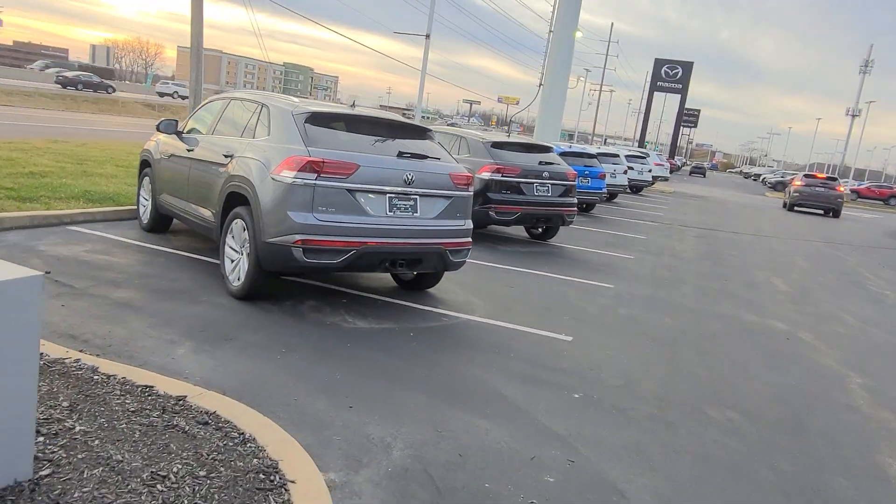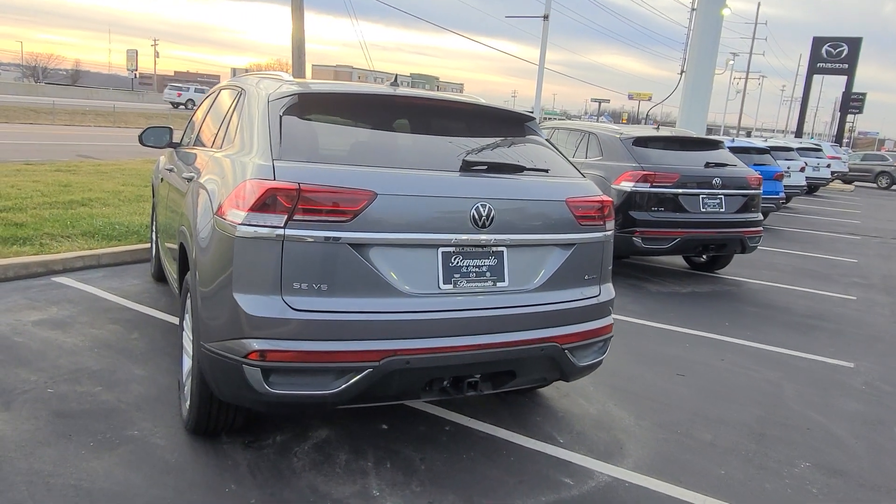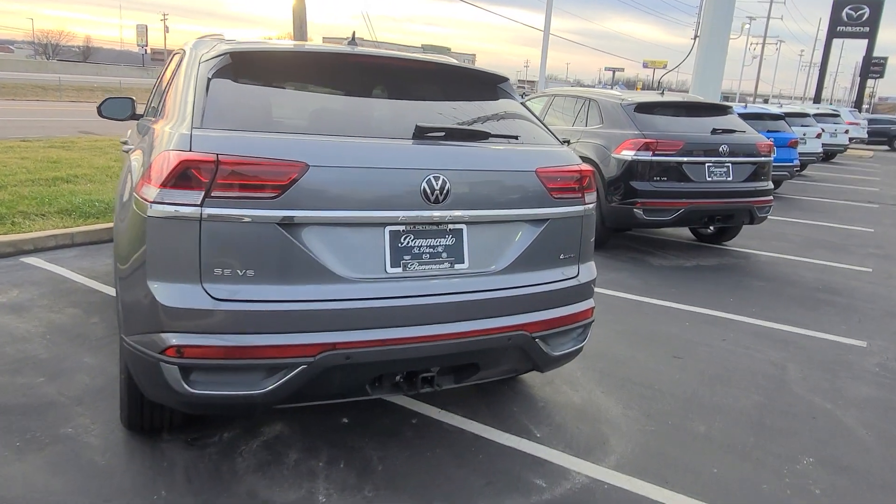2023 Atlas Crossport SE Tech V6 4Motion, panoramic sunroof on this one, black interior. That one's available.